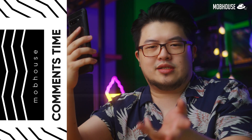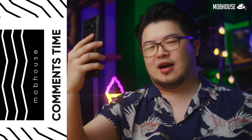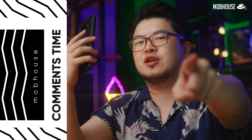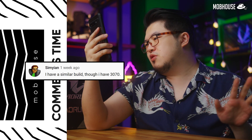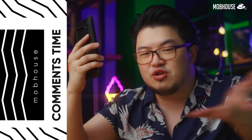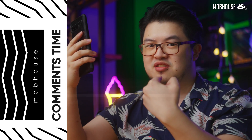They mentioned needing some Bangsawan gear over in the US. Well, the US YouTubers are really the OGs here — I'm just the secondary people — but I would love to send some Bangsawan-ness to the US of A. Simian says they have a similar build with a 3070. During this GPU shortage, showing off a 3070 is quite bold!